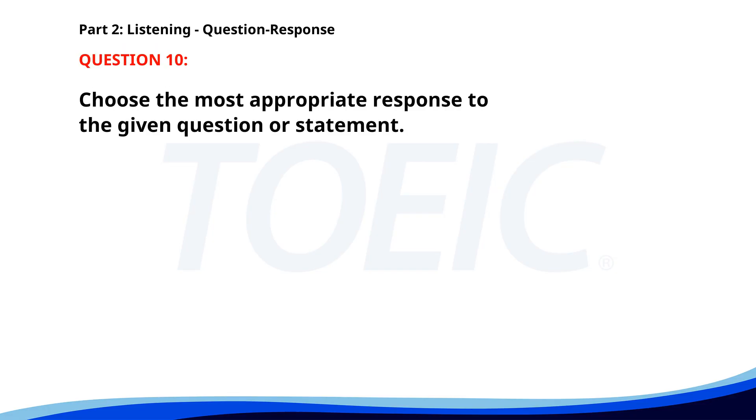Number ten. Why did you leave early? A. No, I haven't. B. I had a medical appointment. C. Three miles away. The correct answer is B: I had a medical appointment.